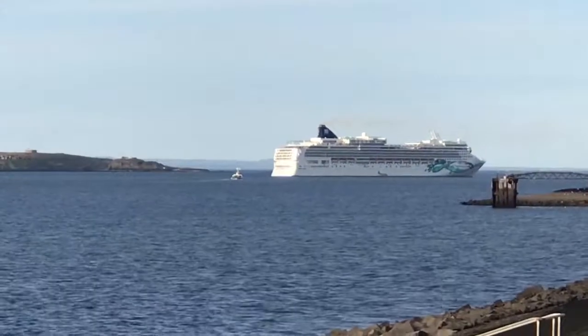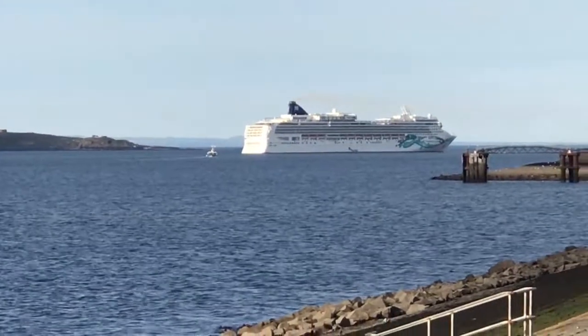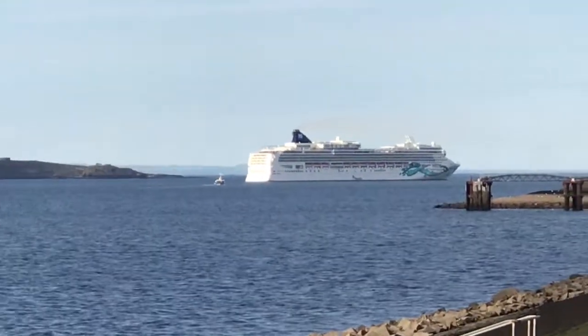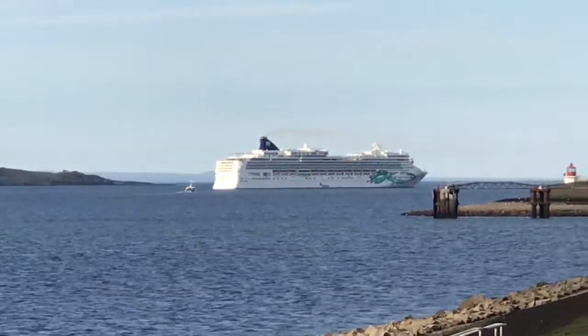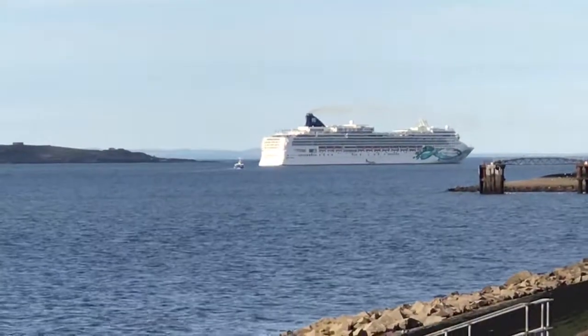She's doing a round Britain itinerary at the moment. So if you are on board you would be experiencing a really relaxed cruising holiday, lots of entertainment, lots of places to eat but no fixed dining so you turn up to eat whenever you want.